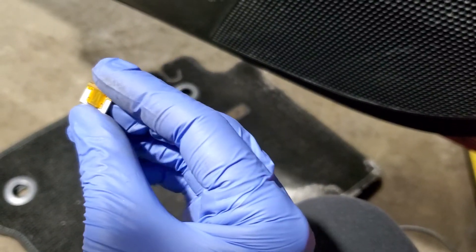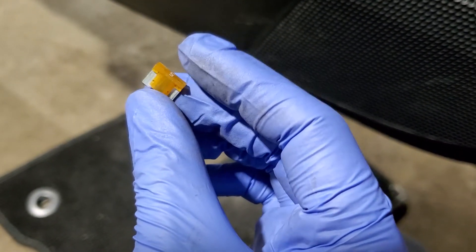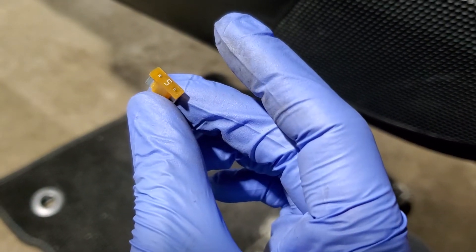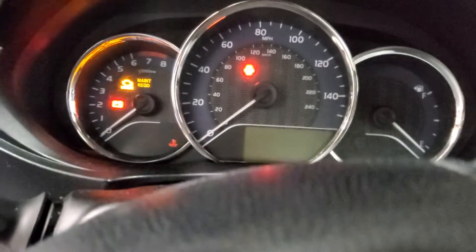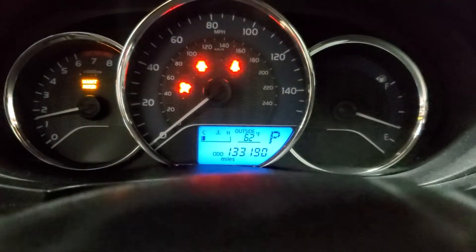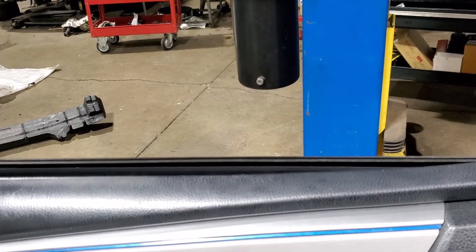A brand-new fuse - these are low-profile fuses, kind of tough to find, so I got them from the parts store. Let's install the fuse. The fuse is in - start the car. Power steering light went out, ABS light went out, I have power steering. Radio is working, climate control is working now. Wipers are working and the windows work as well. That's the fix!